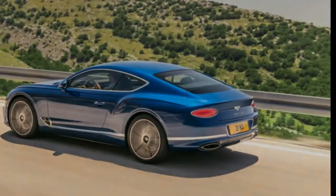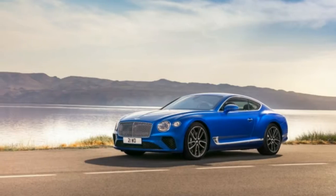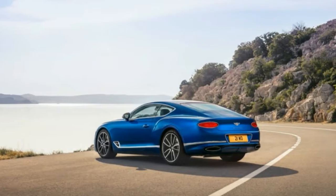Stopping the massive coupe are a set of bigger brakes — huge 16.5-inch front rotors and 10-piston front calipers, plus 15.0-inch rear rotors clamped by 4-piston calipers.